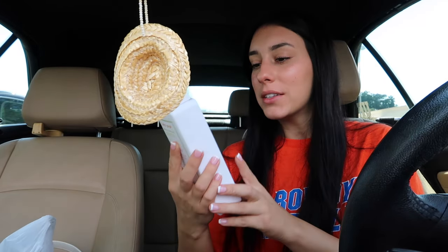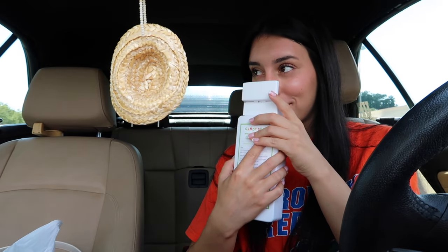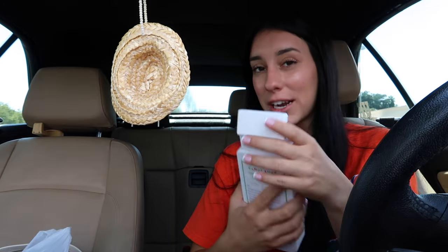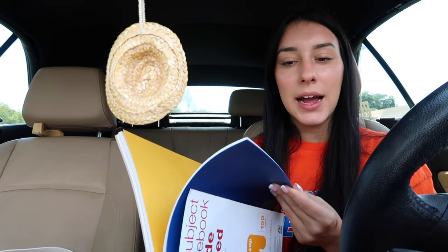I was out of body wash so I got the Native brand — this is the gummy bear scent. It kind of smells like Christmas but I do smell the gummy bear, and this brand is good for you. The only bad thing is kind of like the perfumes. And then I picked up a new spiral for school. I usually use these to write my own study guides, so this is just a three-subject wide ruled — oh shoot, I wanted college ruled. And then I got trash bags but you don't care about that.